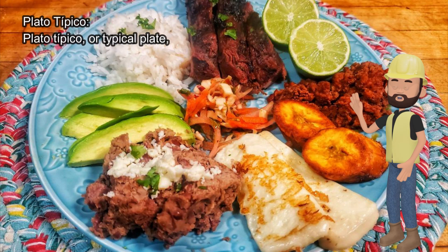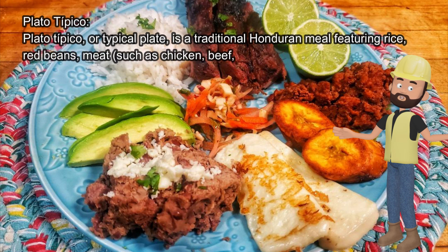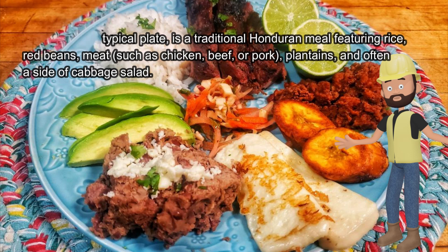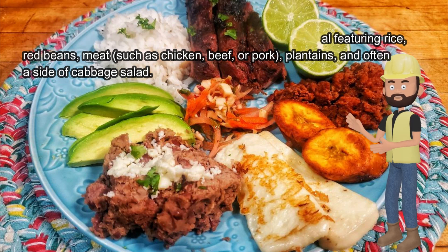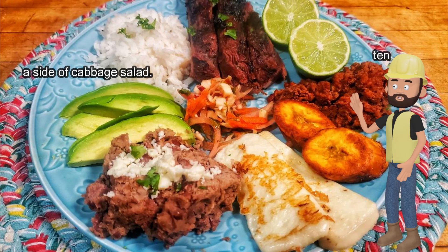Plato Típico, or typical plate, is a traditional Honduran meal featuring rice, red beans, meat such as chicken, beef, or pork, plantains, and often a side of cabbage salad.